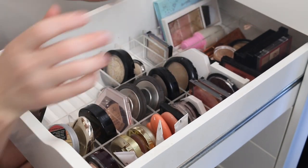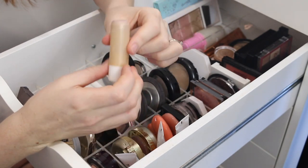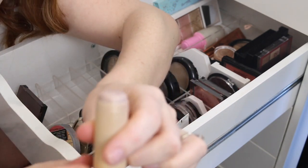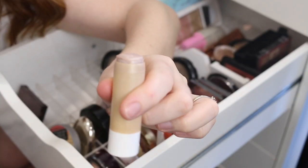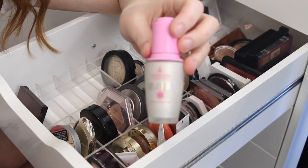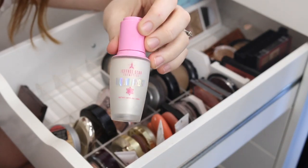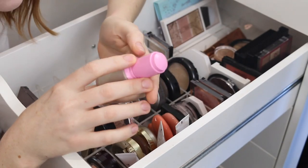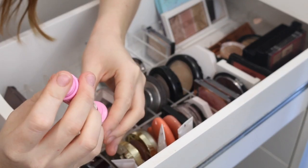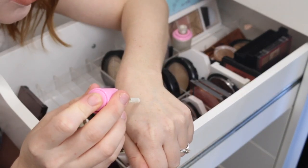Back here I have this Flower Beauty Chubby Stick. It looks so manky but I really love this, and that is seriously all that I have left, so I think I might just try and use that up. Next, I have this Jeffree Star Liquid Frost Highlighter. This was given to me as a gift. I'm really not a Jeffree Star fan. I don't want to get rid of it because it was a gift and it is really pretty.